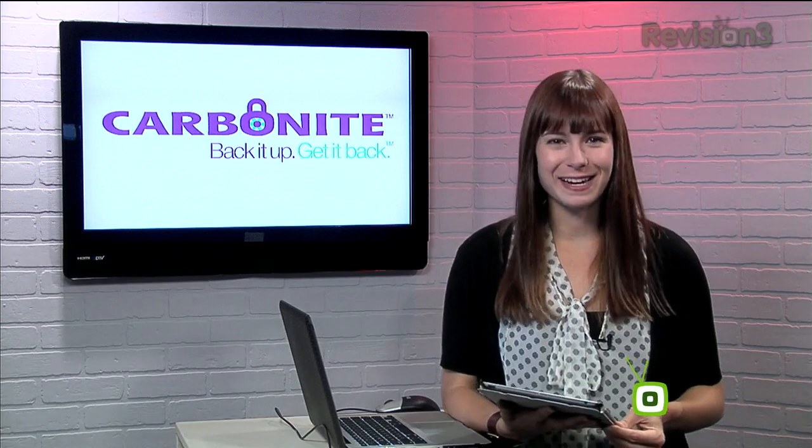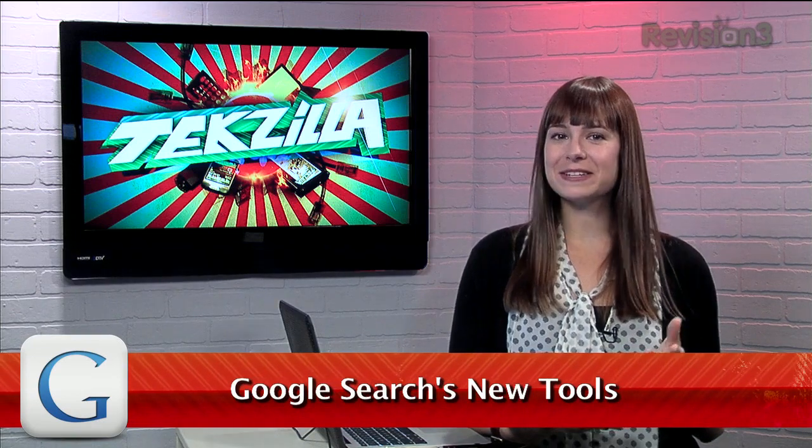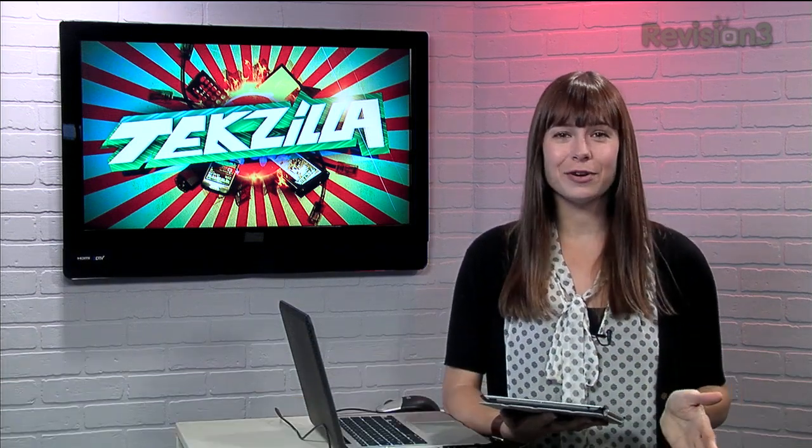Today's Techzilla Daily is brought to you by Carbonite. Welcome to Techzilla Daily, I'm Veronica Belmont. Search doesn't really change all that much on a macro level, but that doesn't mean companies like Google aren't adding new features and goodies all the time. Here's a few of our favorites.